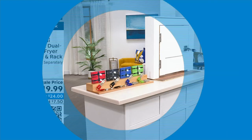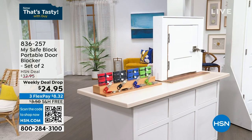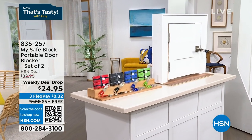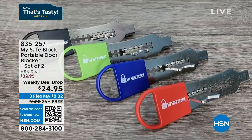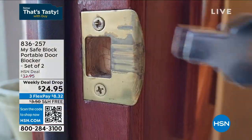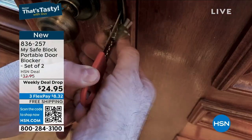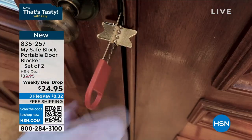This show is called Hot Summer Deals, and we've got so many great items. I want to talk about the MySafe portable door blocker. We had this in our show last night, and I will tell you, it absolutely rocked. Three times the number of people picked it up. Why? It's total peace of mind.